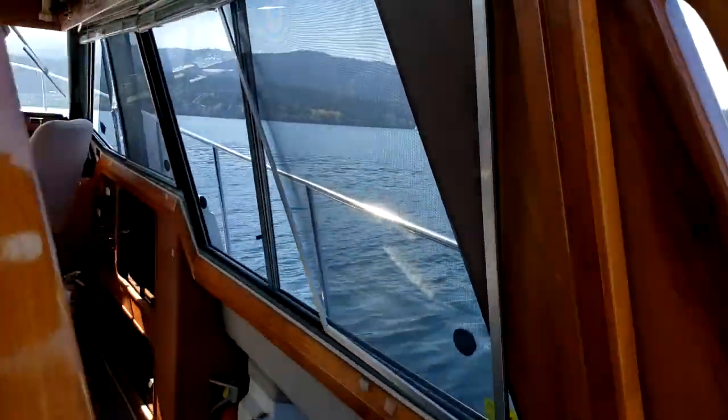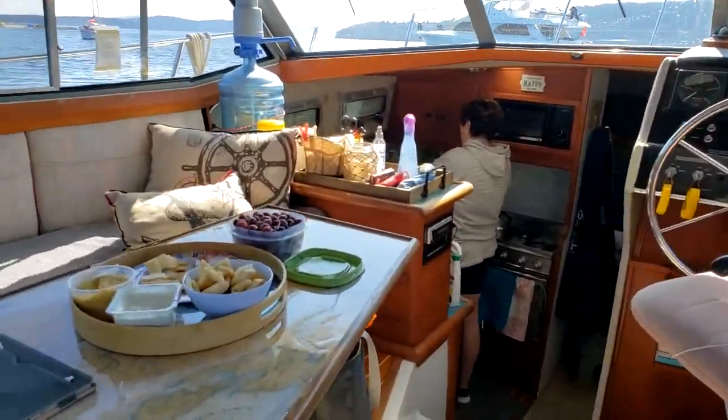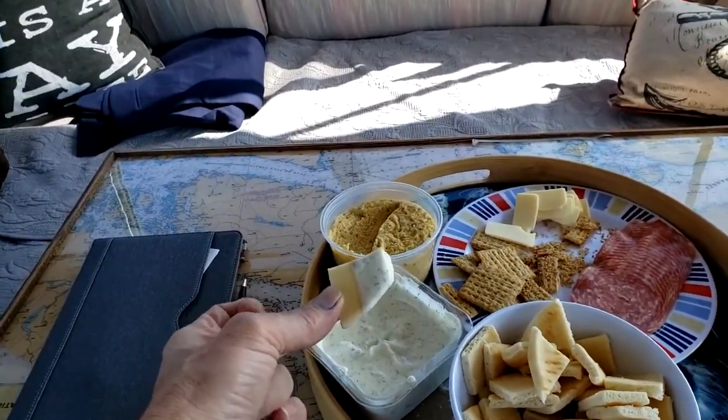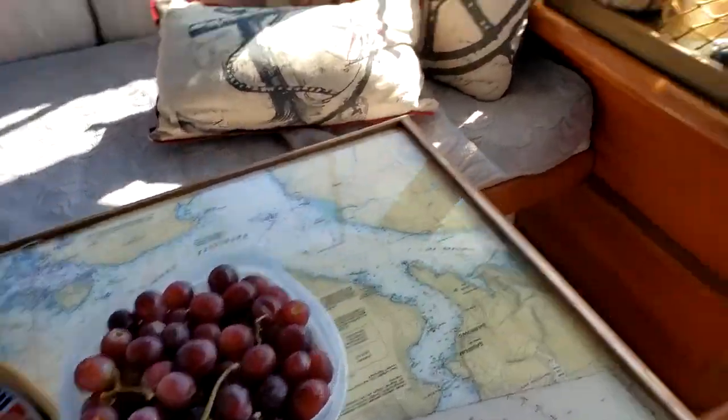And here's a little walk-through — Liz is in the galley and we've got some vittles on: some charcuterie, tzatziki dip and whatnot, and some nice grapes.